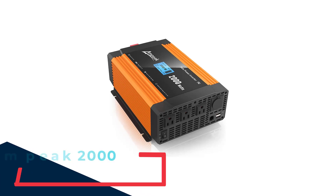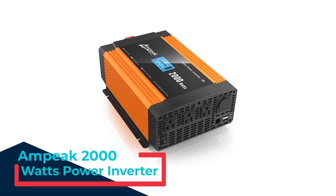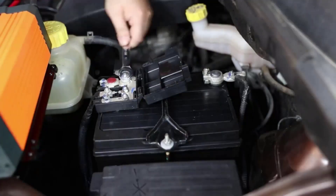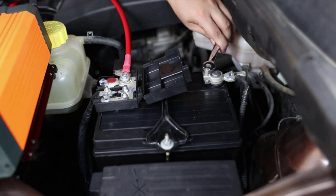Number 1: Ampeek 2000 Watts Power Inverter. Ampeek is one of the oldest companies in the automotive and energy solution space. Its 2000 Watts power inverter comes from a 23-year-old company, so questioning its quality will be a waste of time.